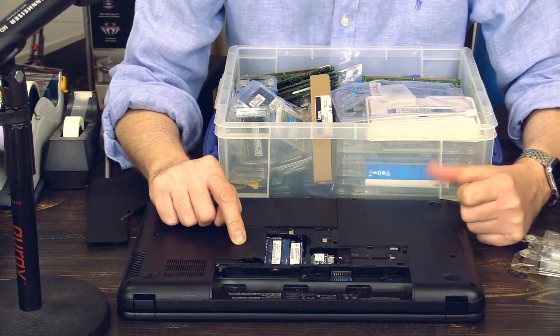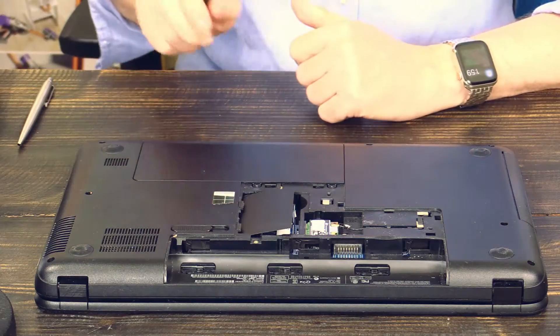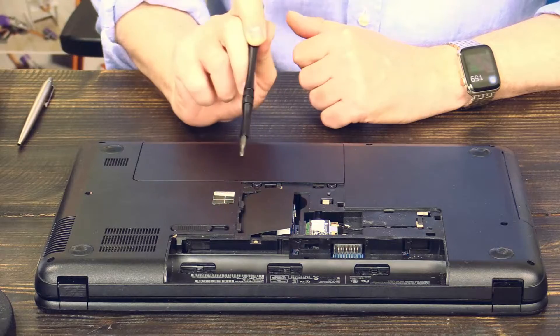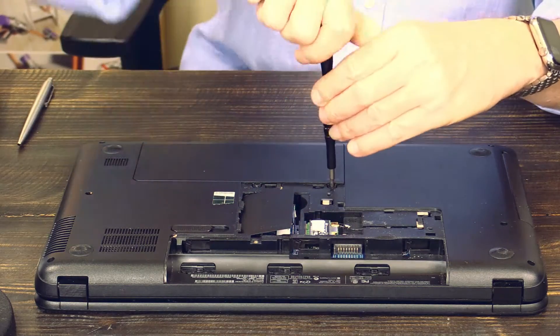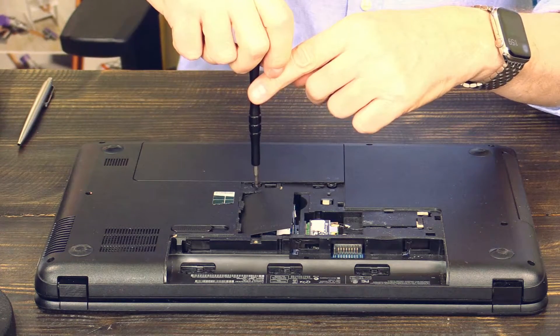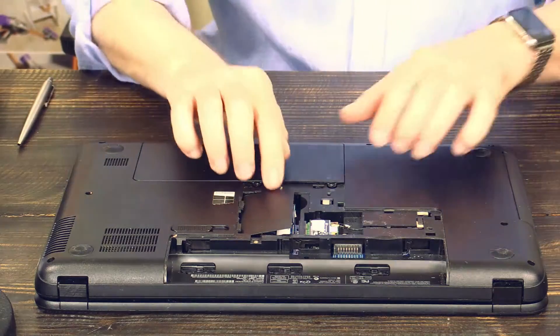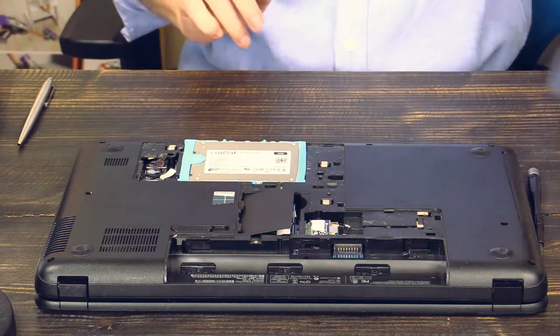Now we are opening the next door, which is this one here. There is one Phillips screw and there is another Phillips screw here. Please remove these screws — number one, number two. And now just lift off the door.